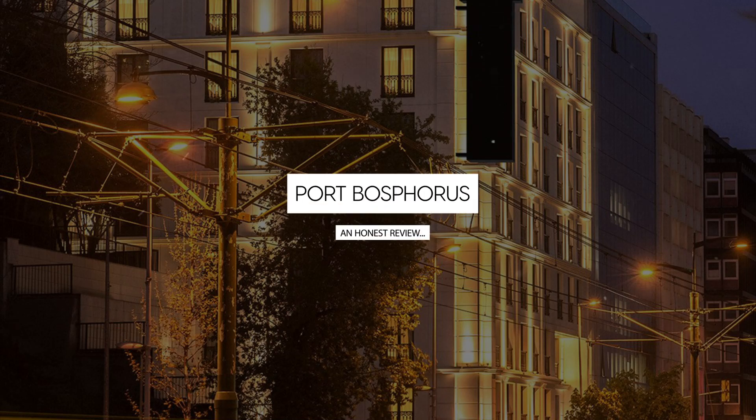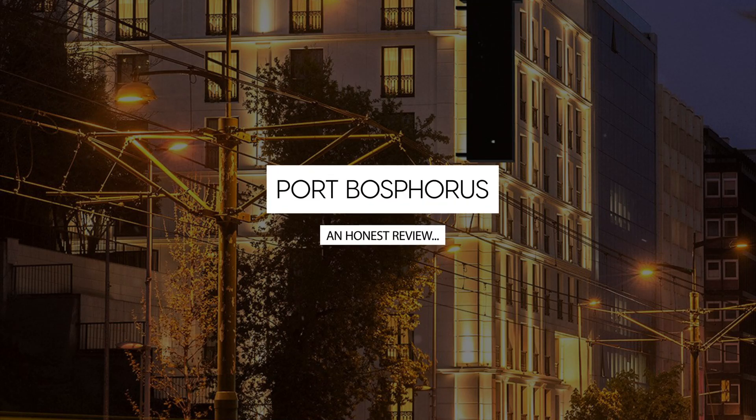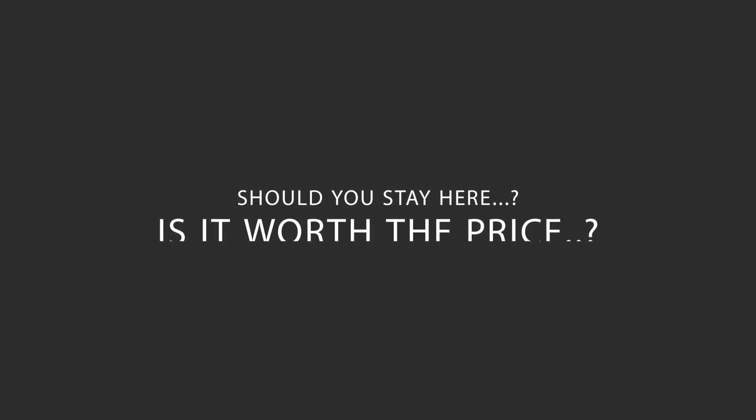Today, we're diving deep into a review of Port Bosphorus, located in Beoglu, Istanbul. Let's find out if this hotel lives up to its reputation and if you should stay there.